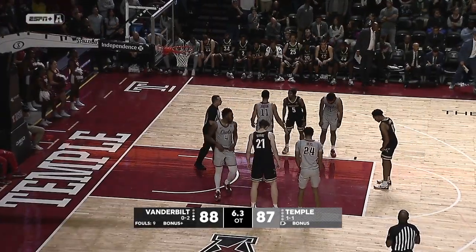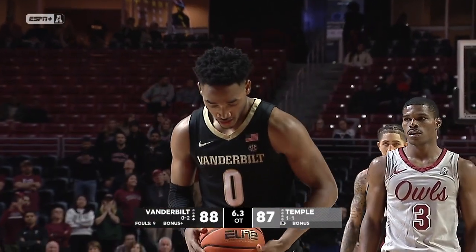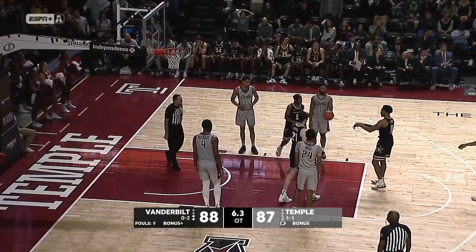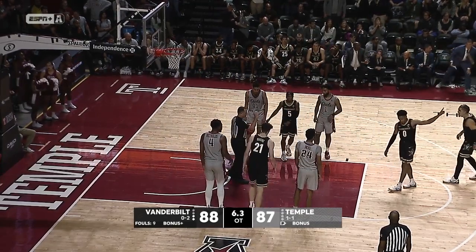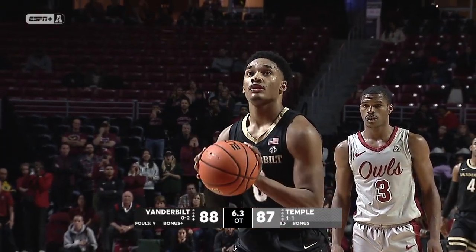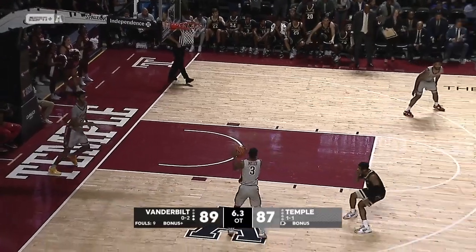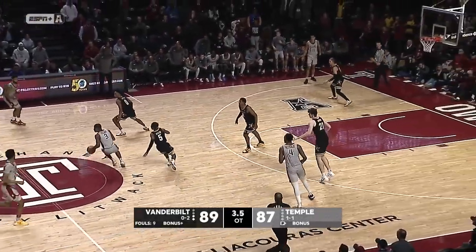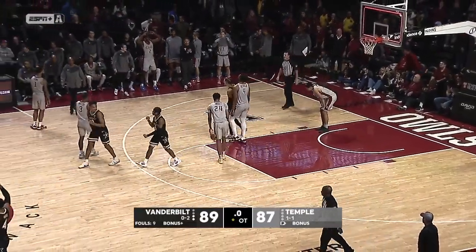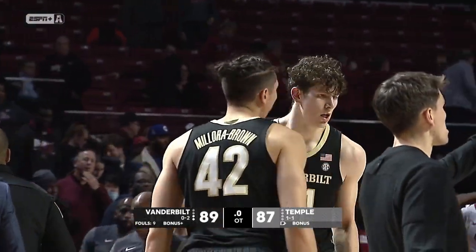Tyron Lawrence heading to the line for Vanderbilt — two shots, 6.3 remaining. First one off the front iron — one-point game. Here we go, Lawrence again — ice in his veins, he hits it! Two-point game with no time. Five seconds. Heiser Miller gets it to Hicks — Hicks step-back — it's blocked! Robbins gets a hand in and the game is over. Temple falls 89 to 87.